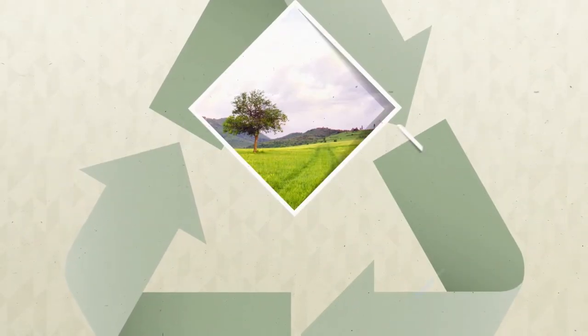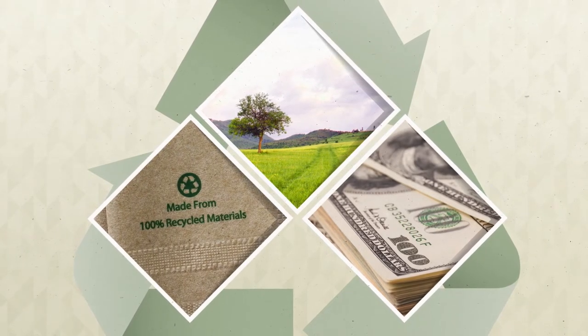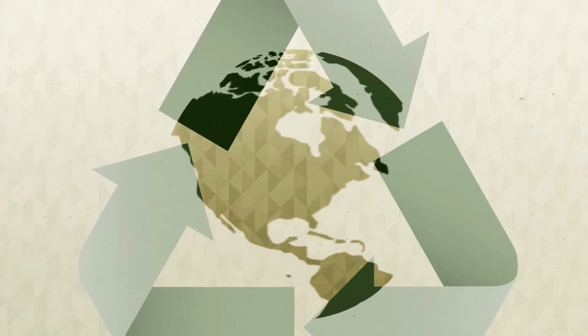Conserving the environment, generating revenue, and producing a vital product, paper recycling is a major asset to our economy and our planet.